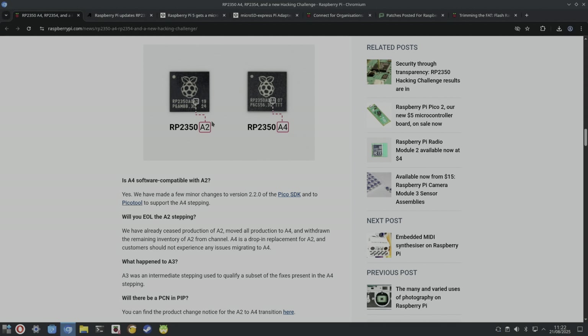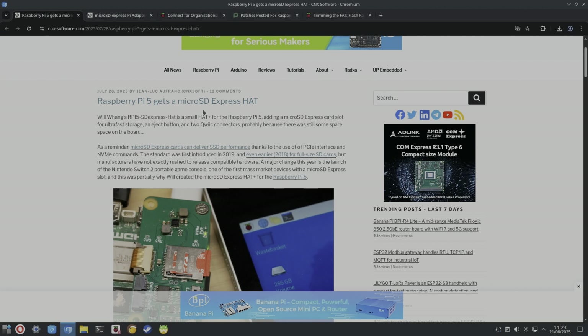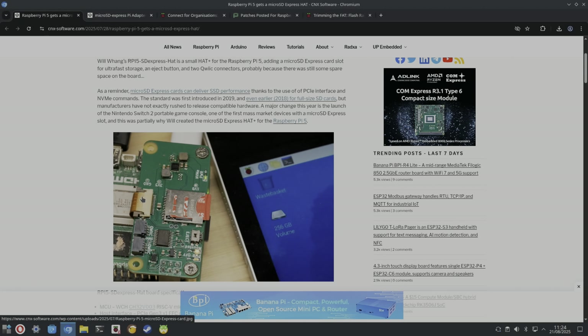A couple of stories from CNX about microSD Express: the Raspberry Pi 5 doesn't have native support for the newer microSD Express standard — it supports pretty fast SD cards, but microSD Express is faster. There's a board that uses the PCIe slot and has a different SD card slot — quite handy if your old SD card slot is broken, though it does take up the only PCIe slot on the Pi 5.